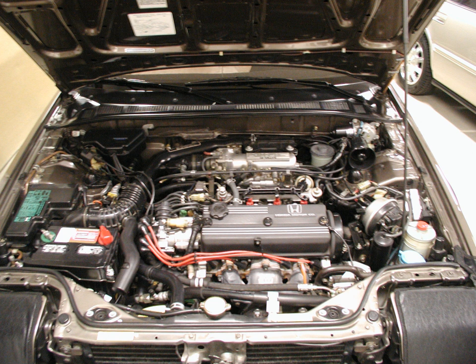A20A1/A20A2 specifications — Induction: single 2-barrel Keihin feedback carburetor. Exhaust: 4-to-1 cast manifold. Displacement: 2.0L, 119.3 cu in, 1,955 cc. Bore × stroke: 82.7 mm × 91 mm. Compression ratio: 9.2:1 (9.1:1 for Accord KX model).